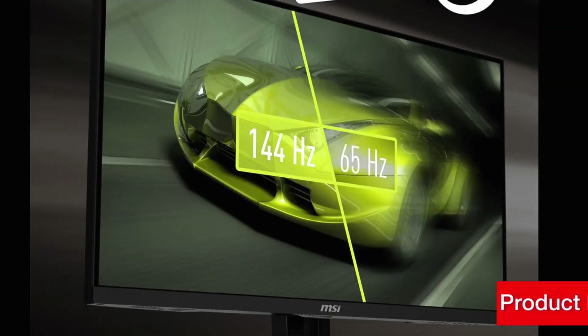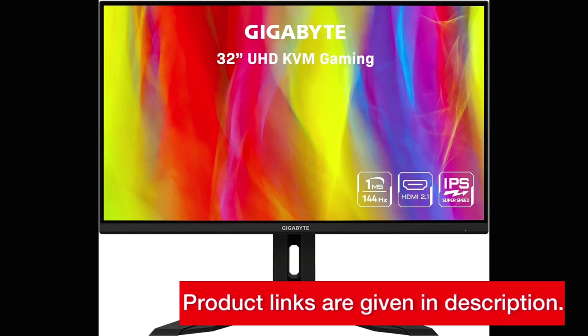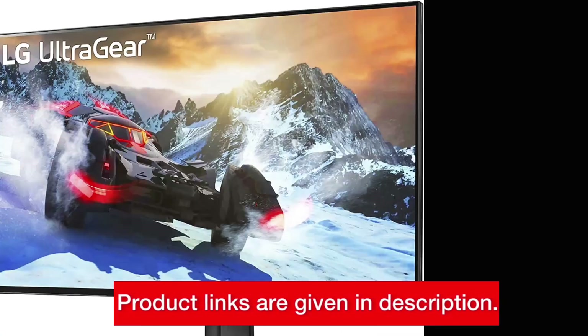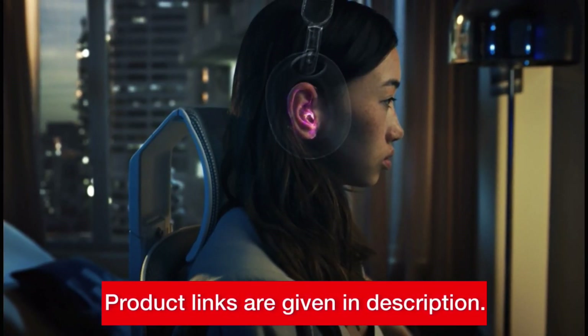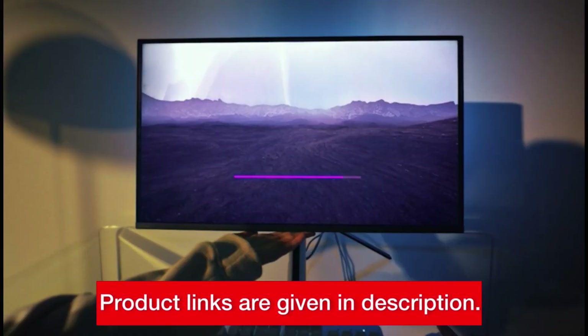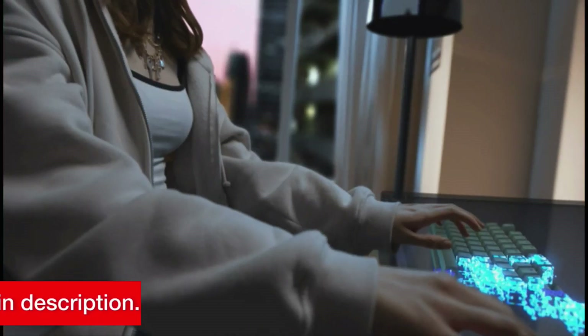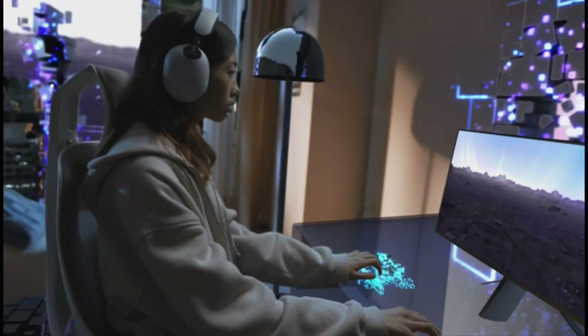In this video, we'll be comparing 5 top gaming monitors: the MSI MAG274UPF, Gigabyte M32U, LG 27GP950B, Sony Inzone M9, and Samsung Odyssey G70B. We'll break down the key features, pros and cons, and provide our recommendations based on your gaming needs.